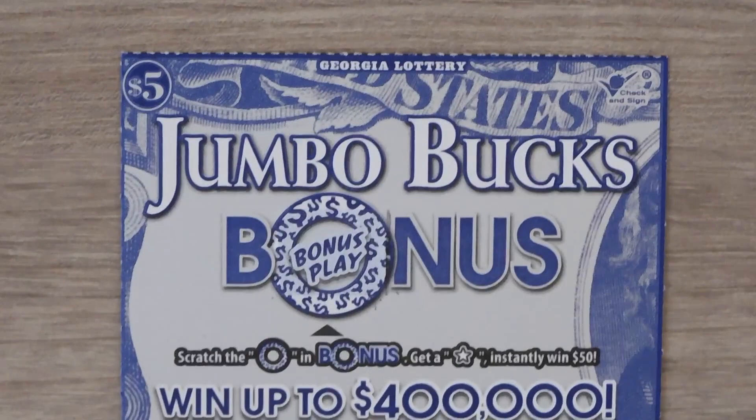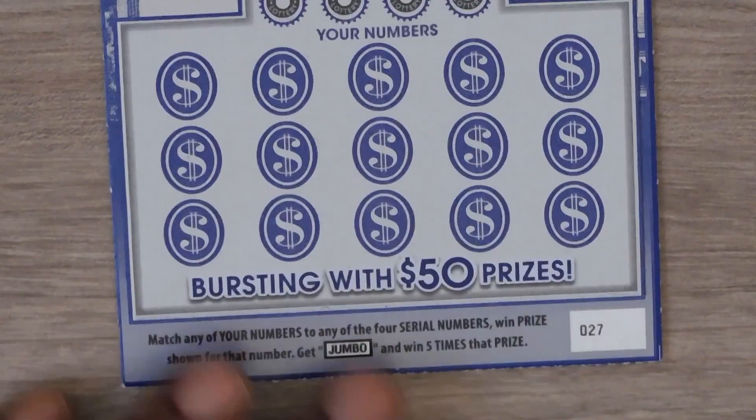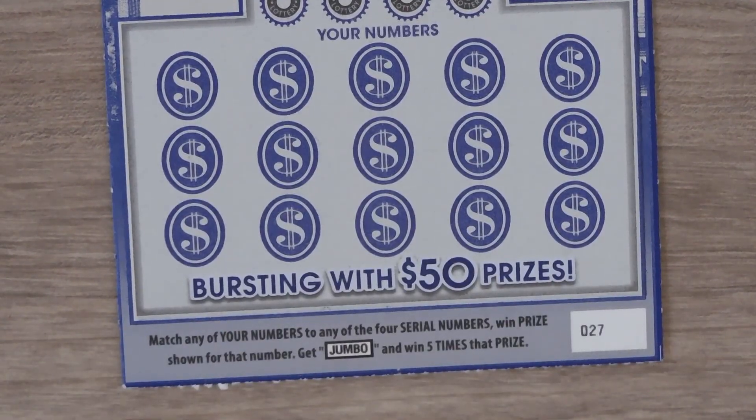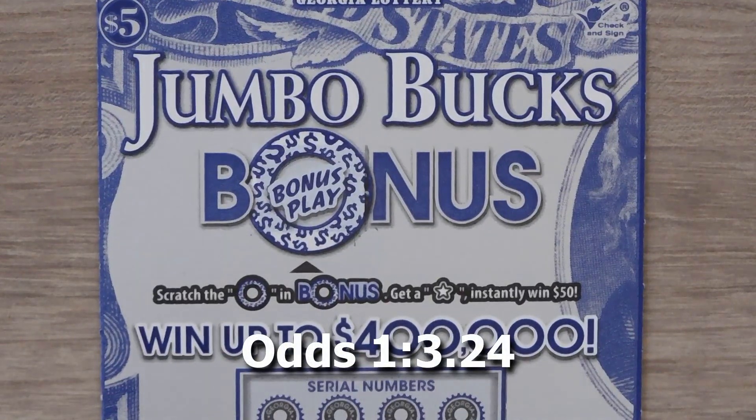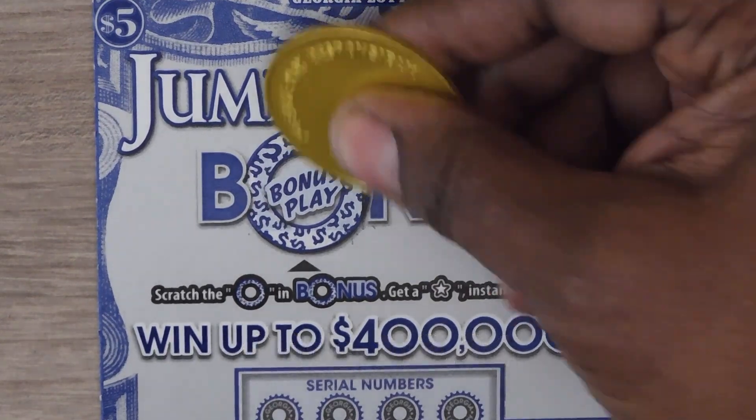Let's start with the $5 Jumbo Bucks Bonus. With this ticket it's a matching numbers game, and to get a jumbo you win five times the prize. This is ticket number 27. Up top there's a bonus play — if you get a star you get $50. This is a piggy bank, so no bonus.